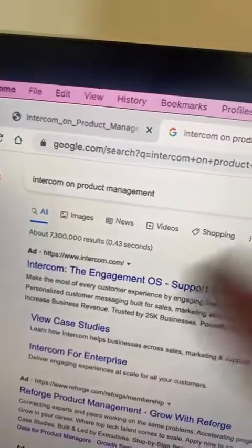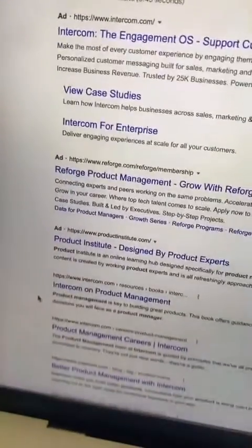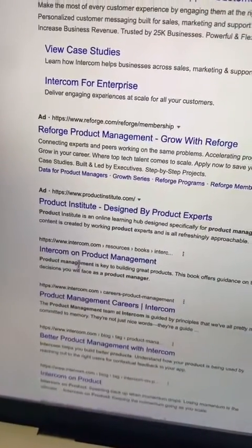The book I speak of is literally called Intercom on Product Management. And in case you don't know, Intercom is like a customer interaction SaaS product. To get the book, just Google "Intercom on Product Management" and it's like the first non-sponsored result.